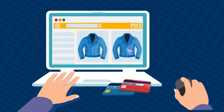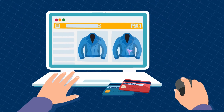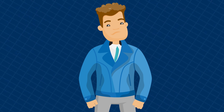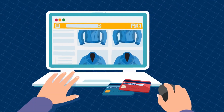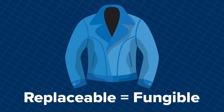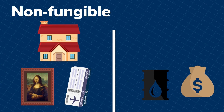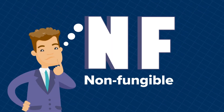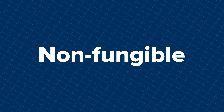you aren't concerned by which blue jacket they send you, so long as the jacket is in your size and in the style you selected online. This online store, however, has thousands of blue jackets. This jacket is replaceable, or fungible. Unsurprisingly, non-fungible items are more valuable than fungible items. So that's the NF in NFT: non-fungible.